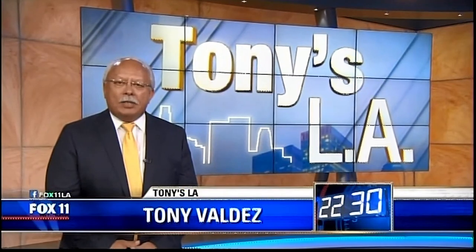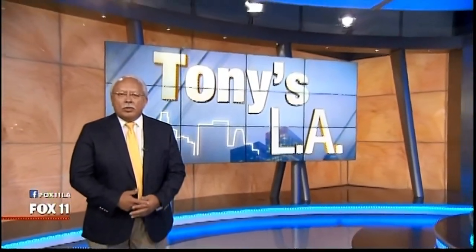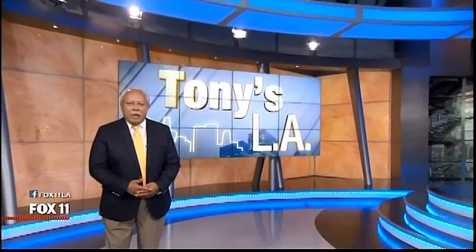We hope you've enjoyed your look at the stories behind some of LA's iconic symbols, and perhaps these stories will make you look at Los Angeles a little differently. By the way, find Art LeBeau's current station at artlebeau.com. Thank you for being with us tonight. Good night.